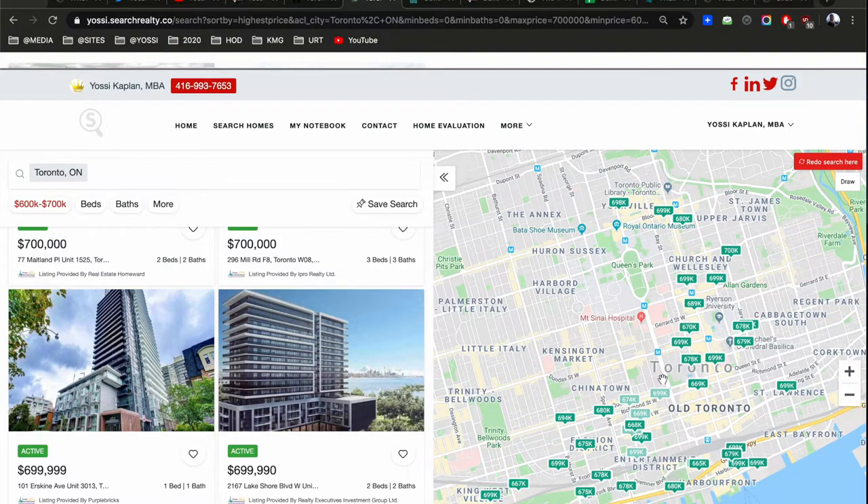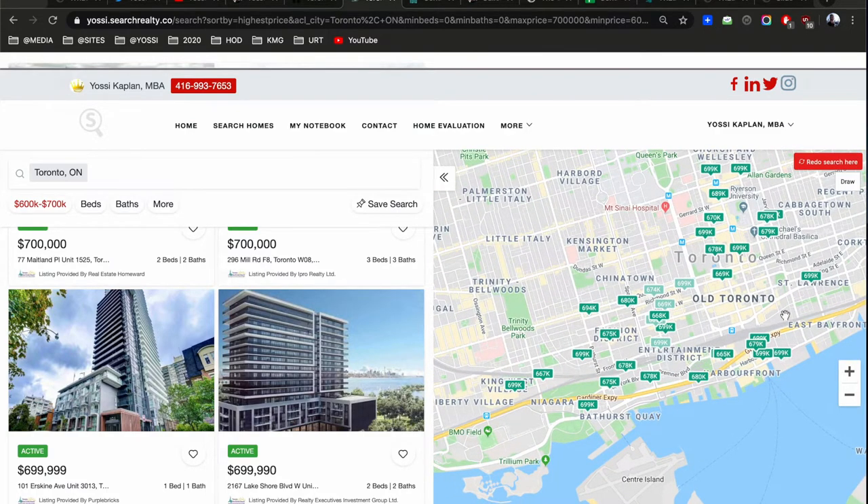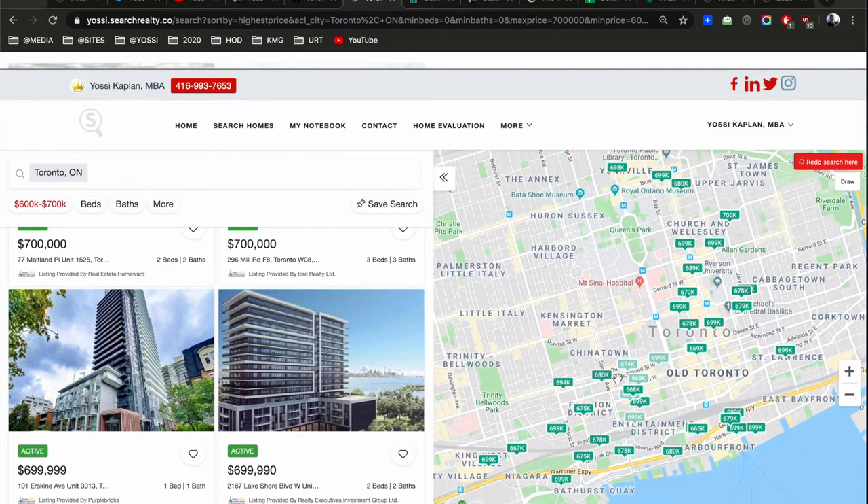What you'll notice is there's a big hole around Queen's Park — first, there aren't a lot of condos in that area, but second, a lot of condos there are much more expensive than $700,000. So you'll see fewer listings. More listings appear around Bay, and then more east of Yonge, which is slightly cheaper — that's the C8 district. C8 is east of Yonge, C1 is west of Yonge, and then along King and Queen, King West, and down by the water in the entertainment district.